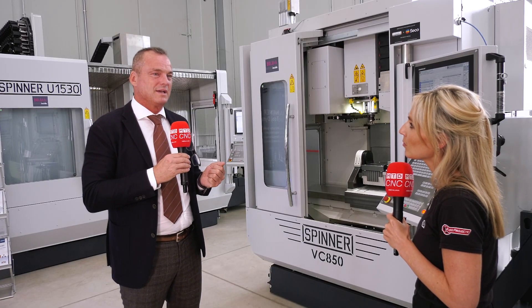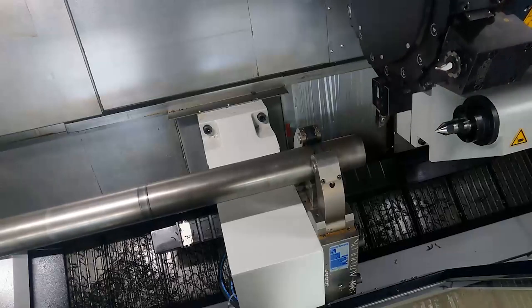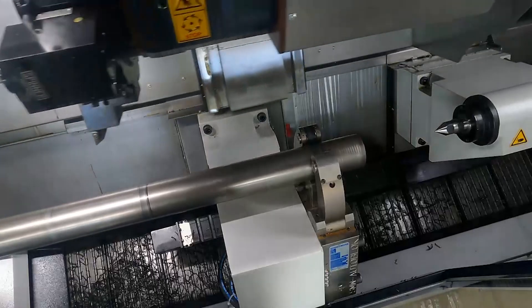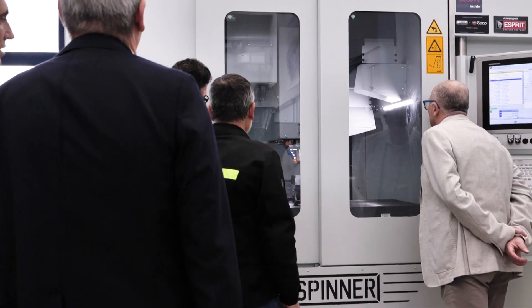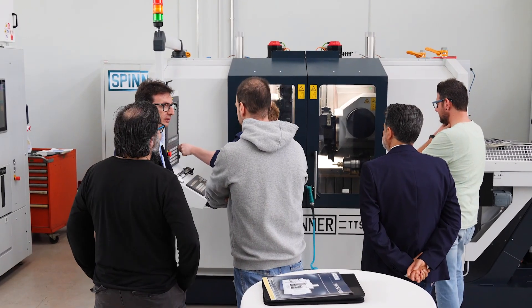I'm happy with this, and we want to invite customers also after our open house, after this event, because the machines will be here at the disposal of the customer for trials and to look at them whenever they want.